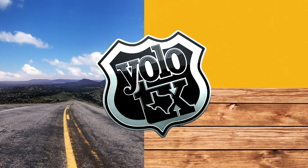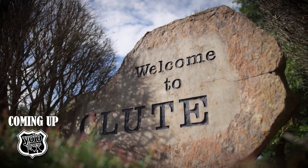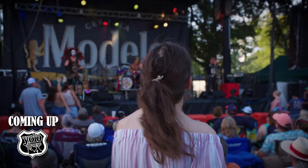Coming up today on YOLO Texas: folks were trying to figure out a way to make a name for itself. They said, we have tons of mosquitoes. Let's celebrate that.